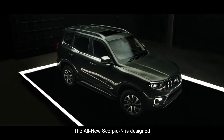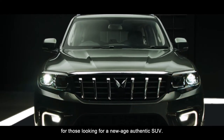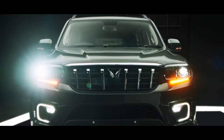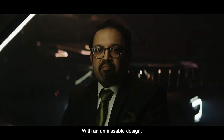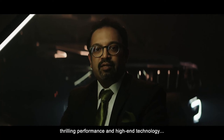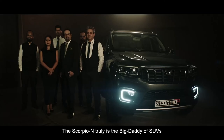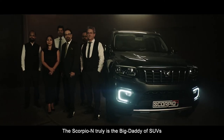The all-new Scorpio N is designed for those looking for a new-age authentic SUV with unmissable design, thrilling performance, and high-end technology. The Scorpio N is truly the Big Daddy of SUVs.